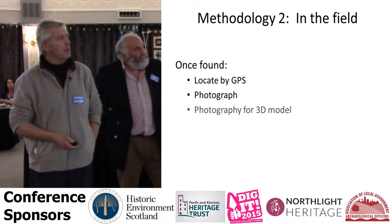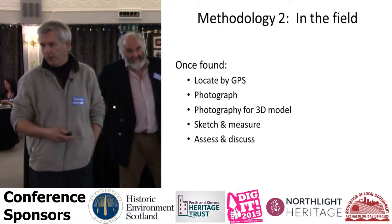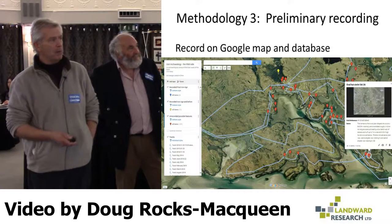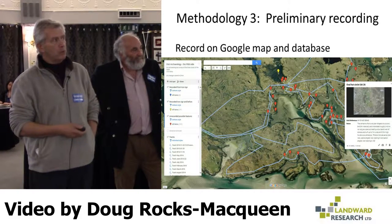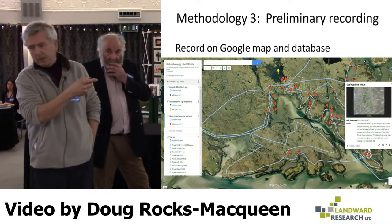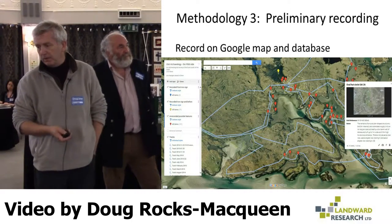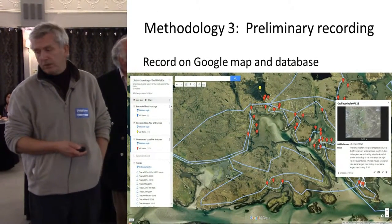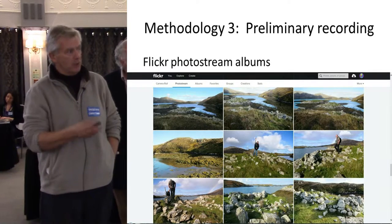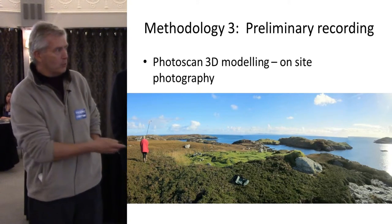Once found, we locate by GPS, photograph them, take photography for 3D modelling, and Simon's going to talk about that in a minute. We sketch and measure, and when we're on-site we usually stand around and have a chat about what we think we've found. None of us are qualified — we're all simply amateur-interested people, so we bring no expertise apart from enthusiasm. As time has progressed, we've actually got a little bit better at it. We've set up a Google map and database — the blue lines are walk routes, the red lines are things we found. We put up text, coordinates, photographs or drawings, and this is open to anybody. We use Flickr Photo Stream for sharing photographs, as we all take photographs.